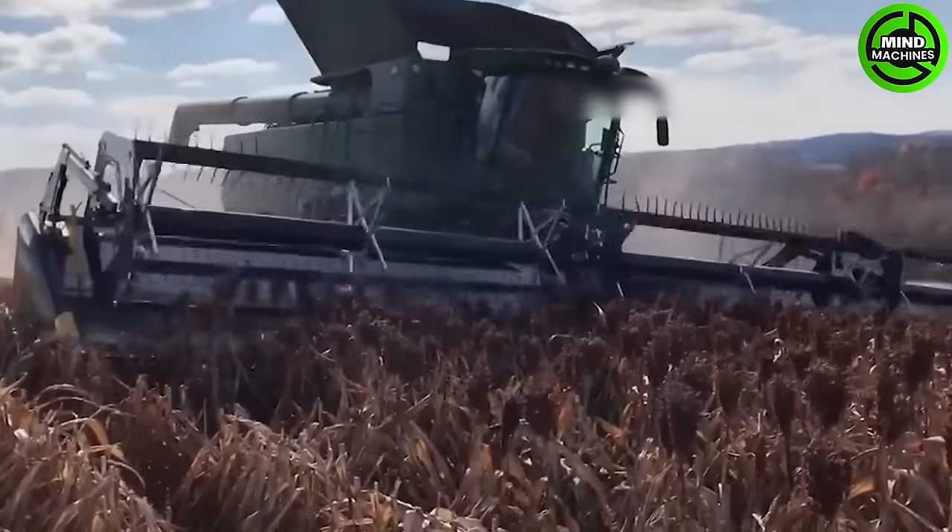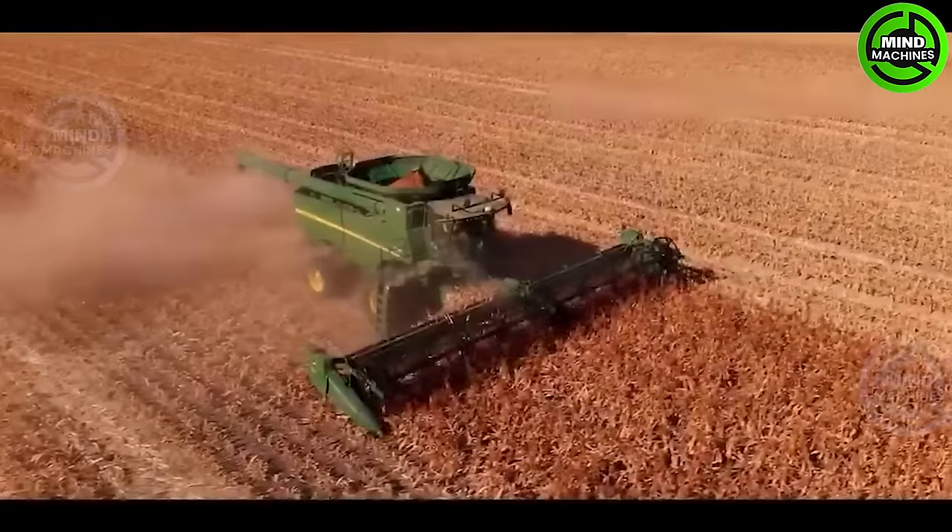This grain harvester is like a reaper of prosperity, gathering nature's bounty for the world to enjoy.